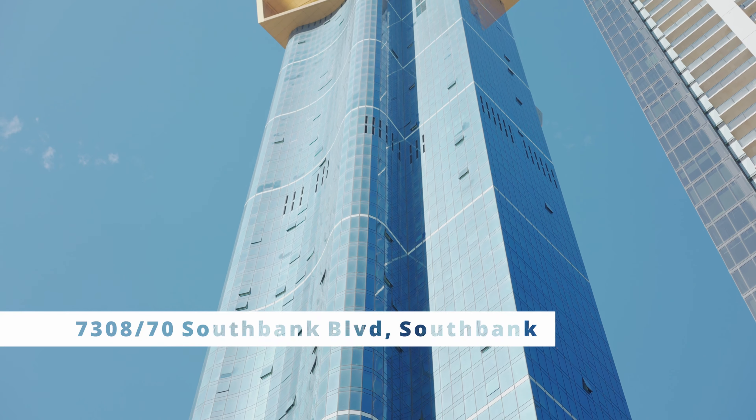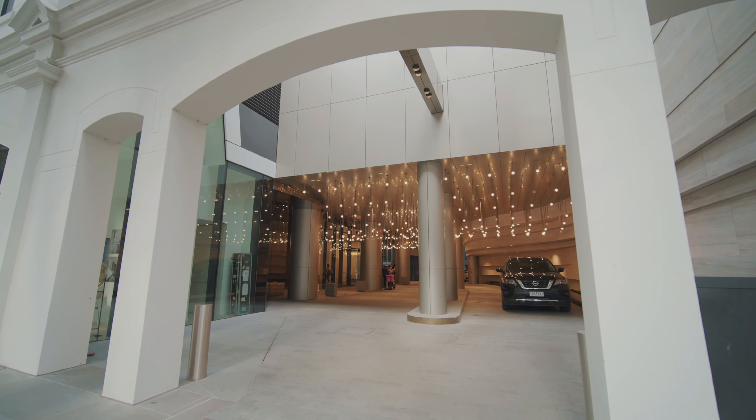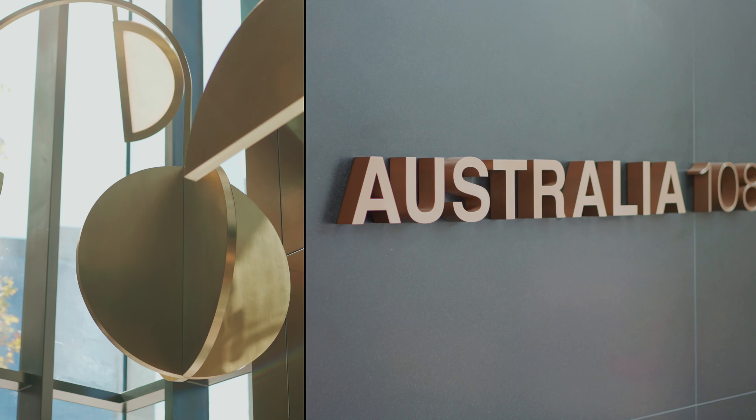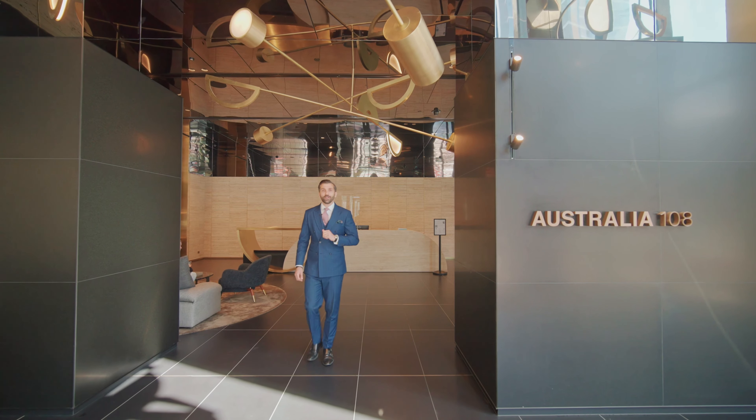Designed by the world-renowned architects Fender Katsalidis, with luxury in mind, I present to you the tallest tower in the southern hemisphere. Welcome to Australia 108.